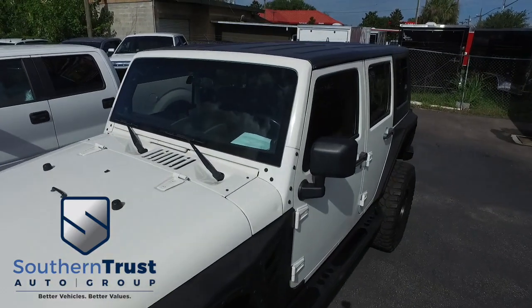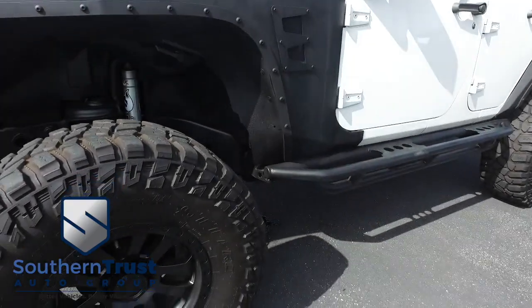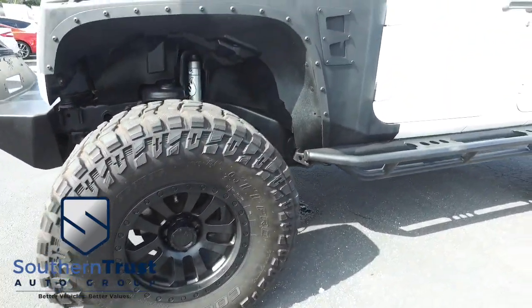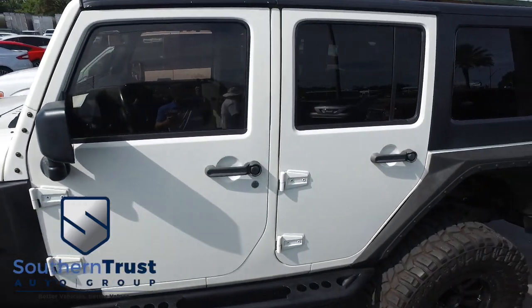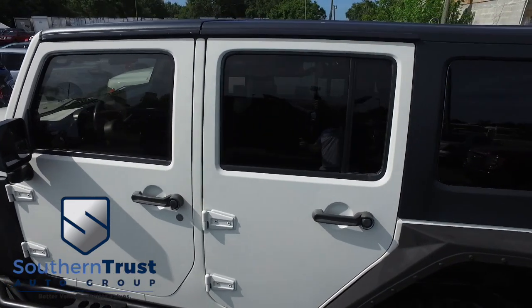Our detailing department goes next level. Guys, these things look factory-line, oh-so-fine quality. Don't forget about our Southern Trust Hawkeye Price and Inspection — we search the internet to make sure we have the best price and value for every make, model, and conditioned vehicle in the known universe.